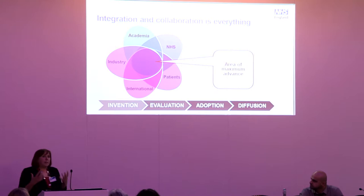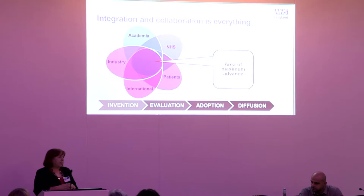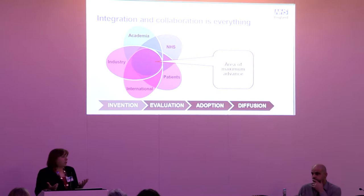To embrace all of this and get the gains we can have from diagnostics, we need to work together. This is about how we work with our academics, how the NHS works with patients and industry colleagues, and looking internationally for what we can learn — because some of the most disruptive technology may come from low- and middle-income countries where they're having to do things completely differently. That's why we clearly set out our work as a collaborative.